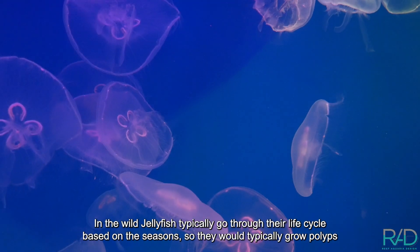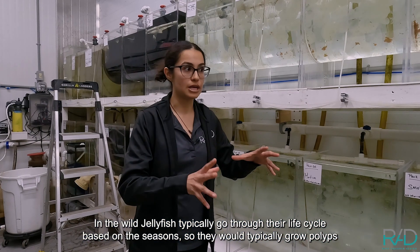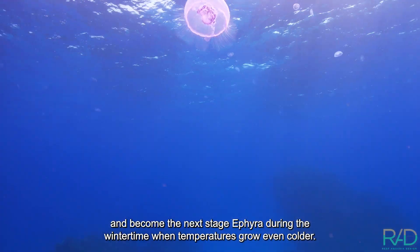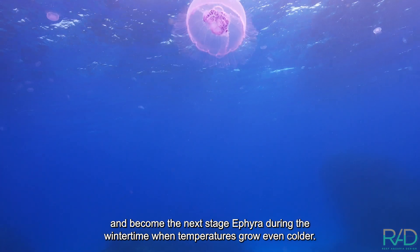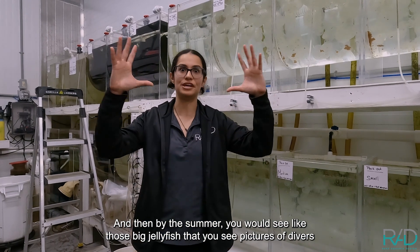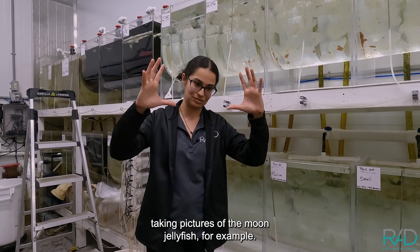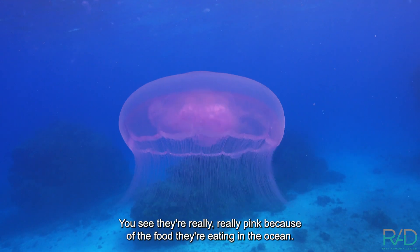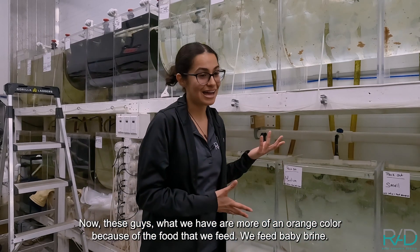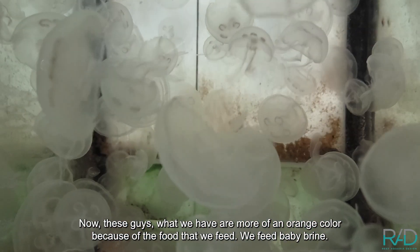In the wild, jellyfish typically go through their life cycle based on the seasons. They would grow polyps and become the next stage, ephyra, during the winter when temperatures grow even colder. Then by the summer you would see the big jellyfish. If you see pictures of divers with moon jellyfish, for example, they're really, really pink because of the food they're eating in the ocean. Now the ones we have here are more of an orange color because of the food we feed — we feed baby brine.